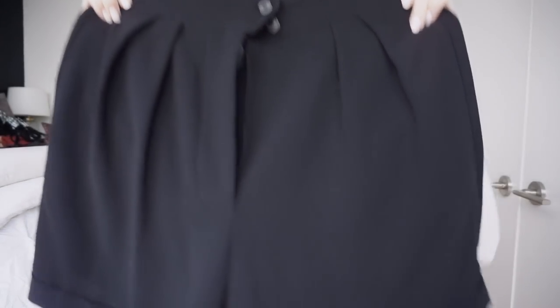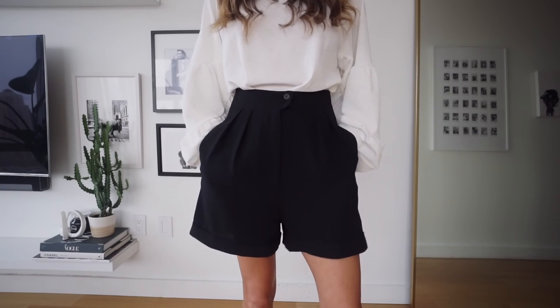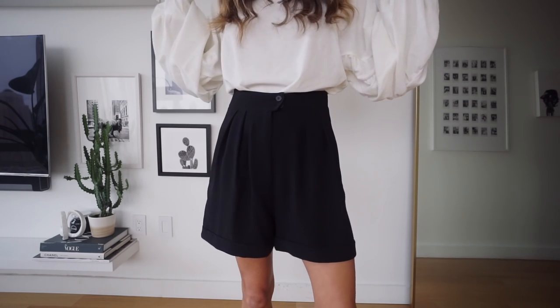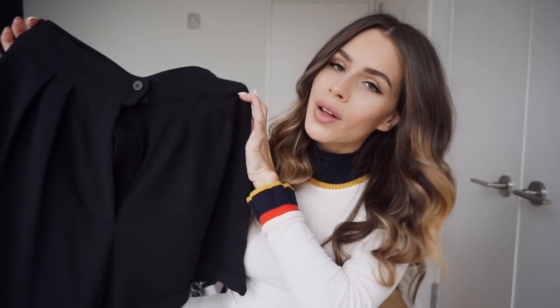What do you know — another pair of Bermuda shorts. I just got basic black. I don't really have a dressy pair like this; most of mine are like cotton material with an elastic waistband. So I thought I would get a dressy pair for when I do want to look a little bit more dressed up, a little bit more professional. I thought these were perfect.